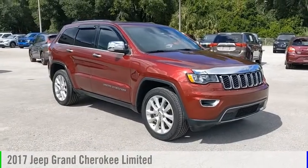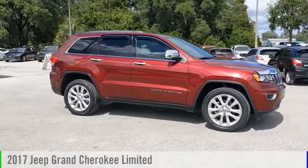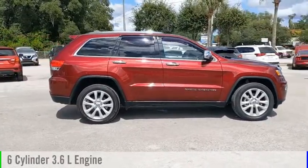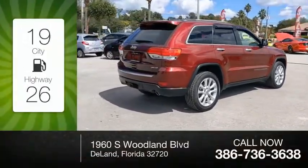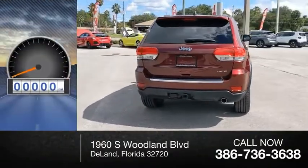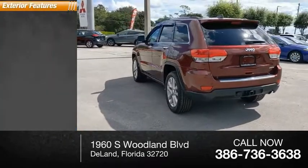Stop by and take a look at the 2017 Grand Cherokee. This vehicle is powered by a rear-wheel drive six-cylinder 3.6-liter engine and comes with an automatic transmission. Great fuel efficiency saves you money by requiring fewer trips to the gas station. This vehicle has less than 35,000 miles.